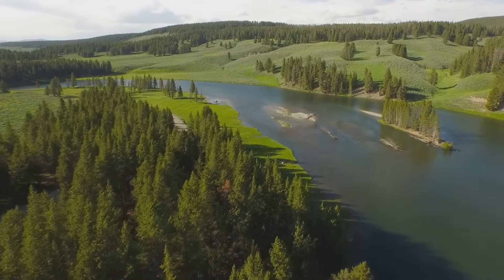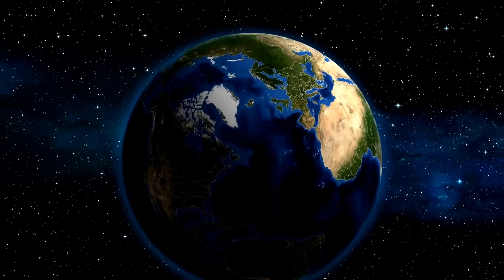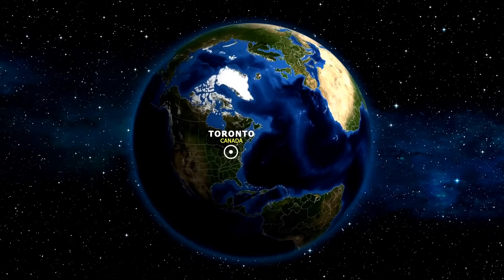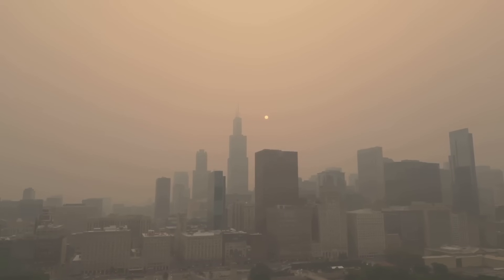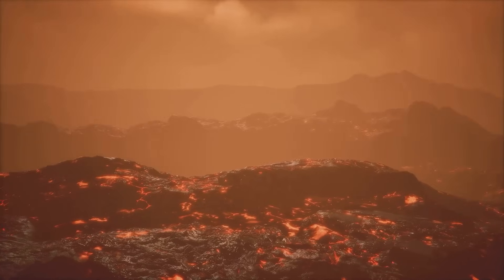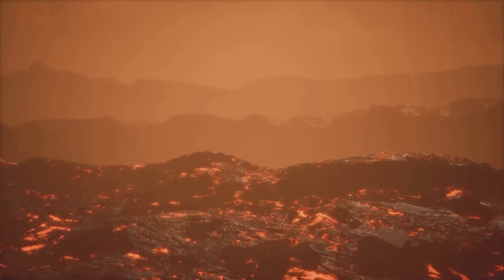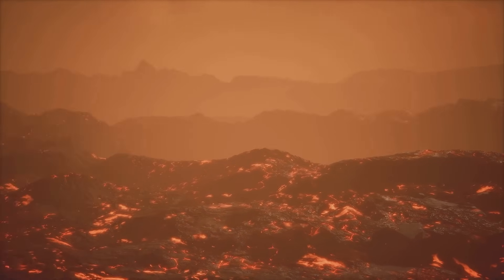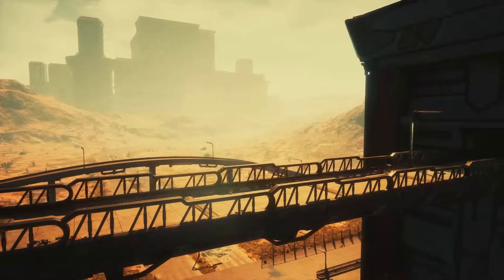The eruption's effects wouldn't be confined to Yellowstone. Prevailing winds would carry the ash cloud eastward, blanketing much of North America in a thick layer of ash. Imagine cities like Denver, Chicago and New York coated in ash. Air travel would grind to a halt, airports closed due to the hazardous air. Agriculture would face collapse — crops smothered, livestock suffocated. Food shortages would quickly become a reality. The ash, heavy and abrasive, would clog engines, disrupt power grids and contaminate water supplies. Life as we know it would change dramatically.